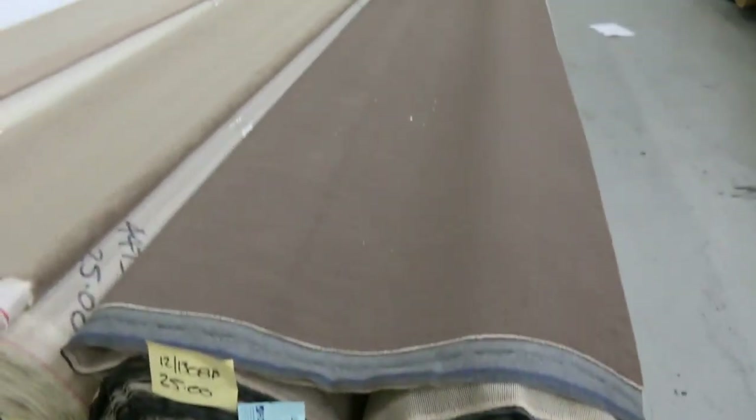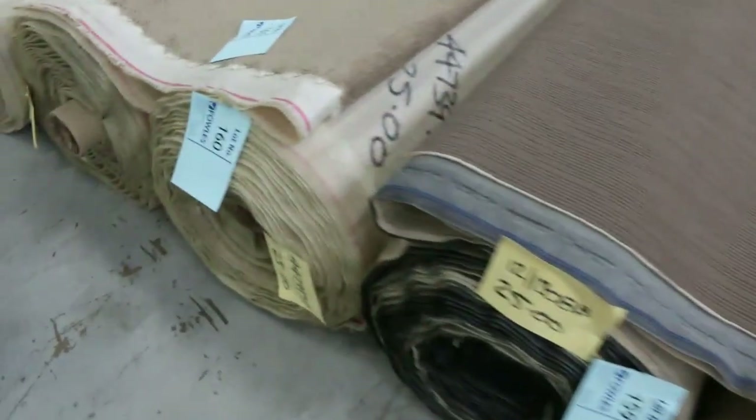A couple of options — you can either buy one roll of 25 metres, or if you need 50, you buy both. Again, $28.25 for those ones there. Lot number 158 right through to lot number 163.